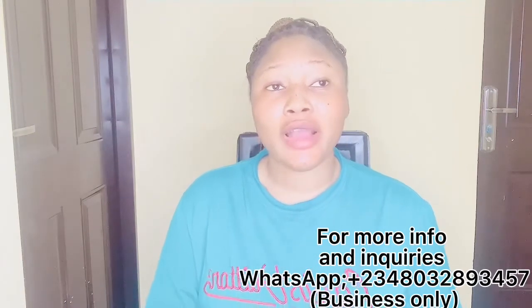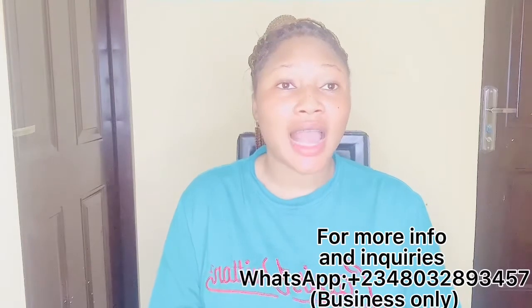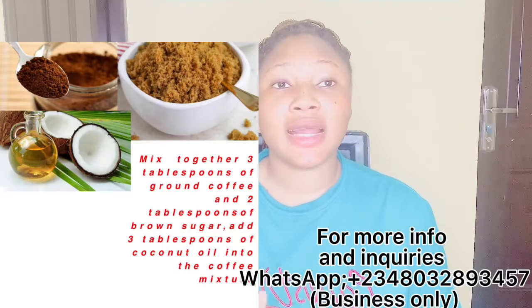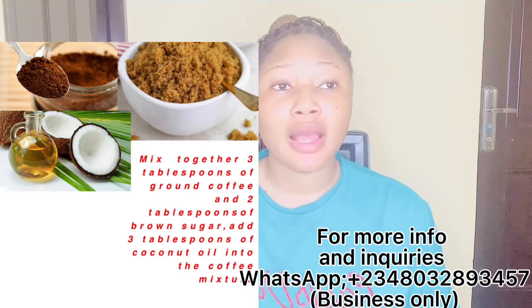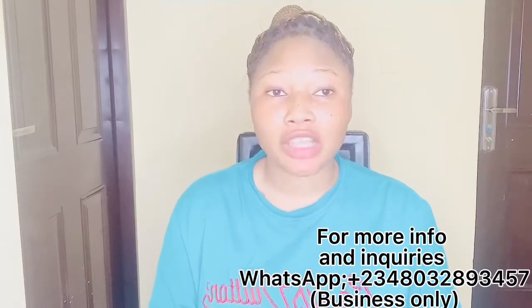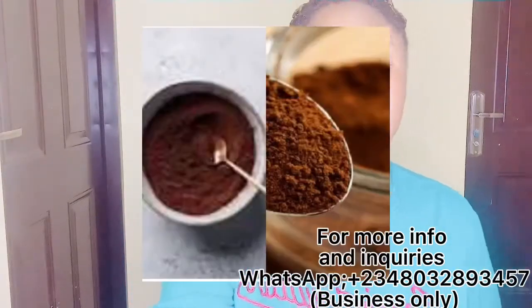For acne treatment, a regular use of coffee can help in fighting bacteria-led acne, as coffee is rich in CGAs which have anti-inflammatory and antibacterial properties. For acne treatment, mix together three tablespoons of brown coffee and two tablespoons of brown sugar. Add three tablespoons of coconut oil into the coffee mixture and mix it well to make a thick scrub. Rub the scrub all over your face, avoid sensitive areas like your eyes, leave it on for 10 minutes, and rinse with clean water.